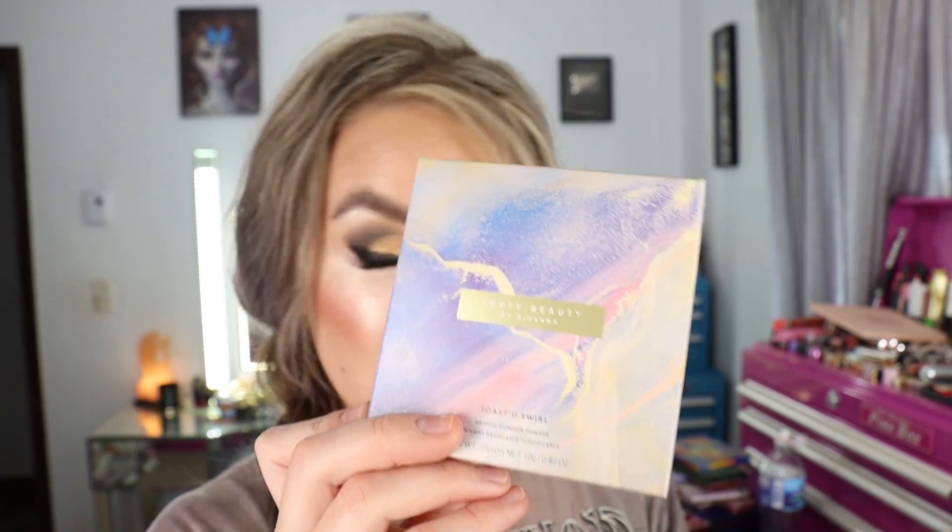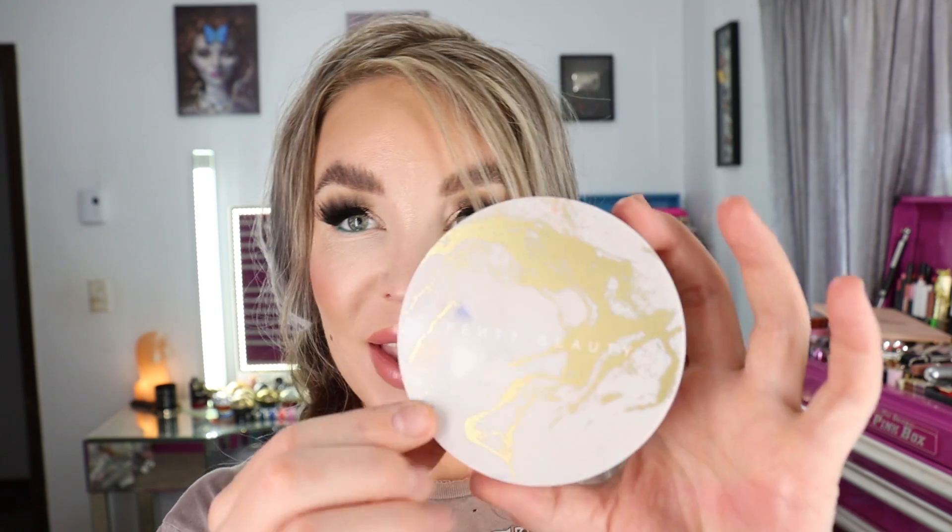I picked up one of the new Fenty Beauty Toasted Swirl Bronze Shimmer Powders — 0.42 ounces or 12 grams, made in Italy. The box packaging is really pretty spiced-up Fenty packaging. The actual compact is a light lavender with a marbled effect in a hard shiny plastic. The formulation is very, very thin with a slight puttiness to it — you can tell there are quite a few silicones and oil derivatives in there. The shade I got is Chocolate Swiller, which I believe is the lighter of the two shades.